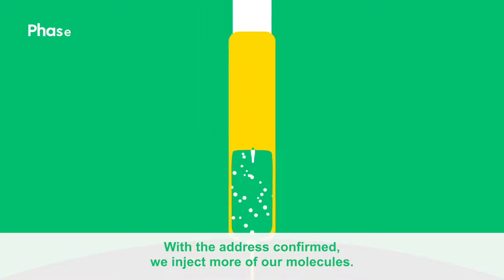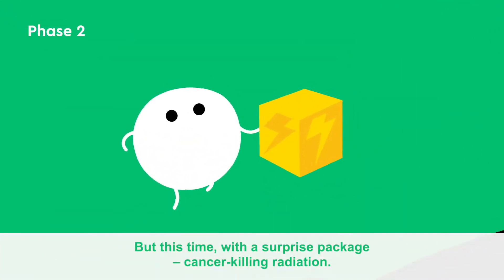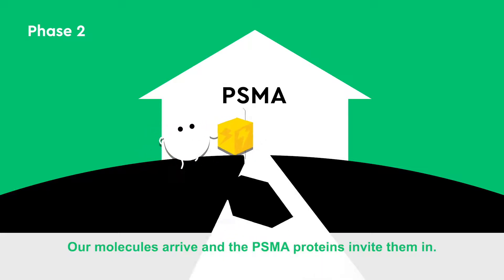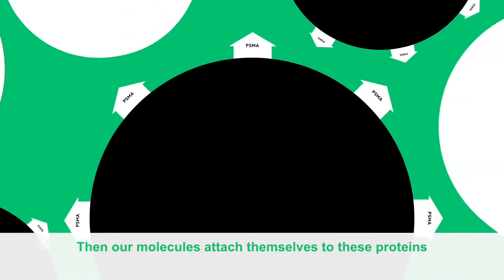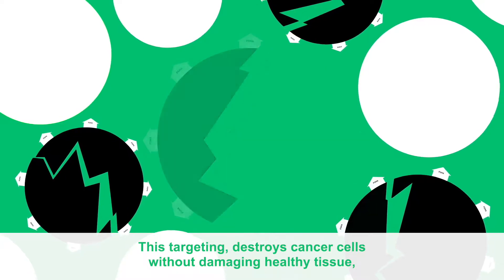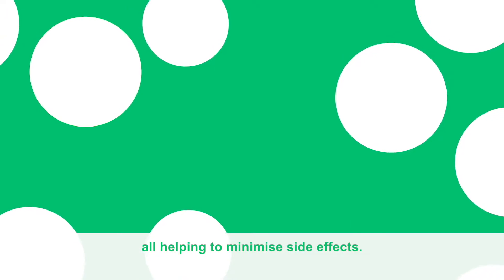With the address confirmed, we inject more of our molecules, but this time with a surprise package: cancer-killing radiation. Our molecules arrive and the PSMA proteins invite them in. Then our molecules attach themselves to these proteins and deliver their hidden radiation payload. This targeting destroys cancer cells without damaging healthy tissue, all helping to minimize side effects.